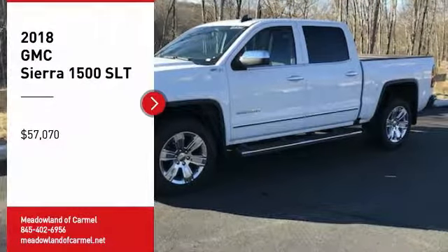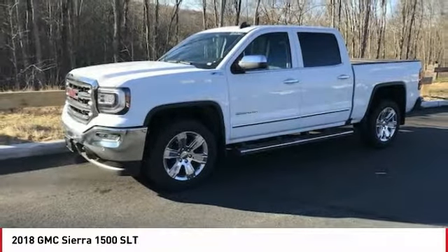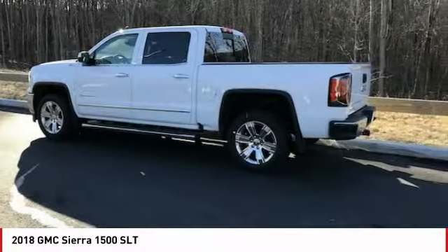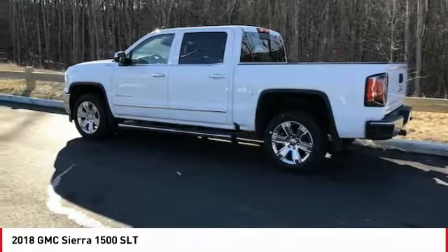Looking for the right vehicle? Check out the 2018 Sierra 1500. The GMC Sierra is a full-size pickup with all the functionality you could expect.